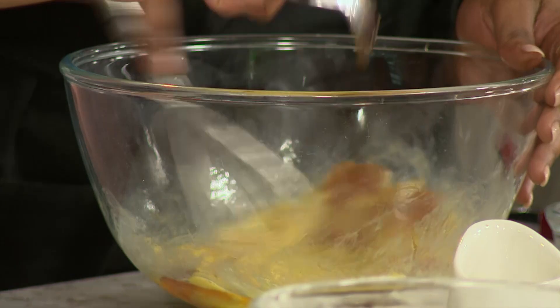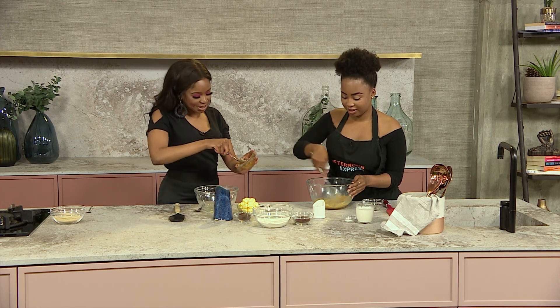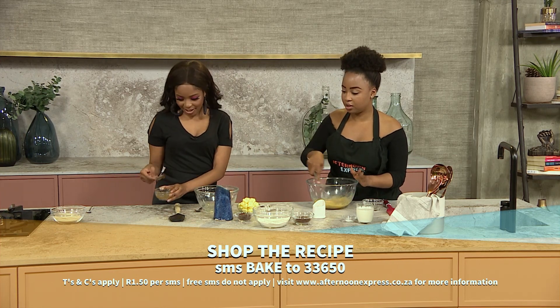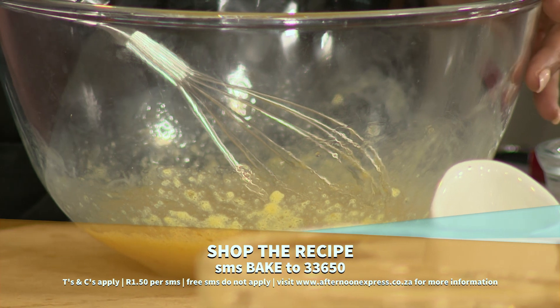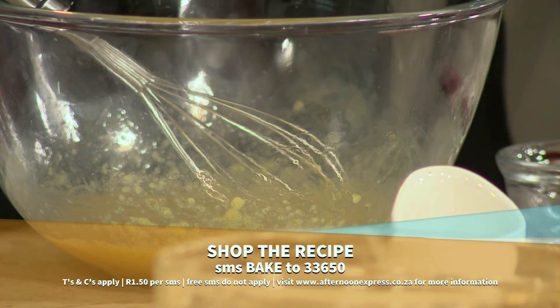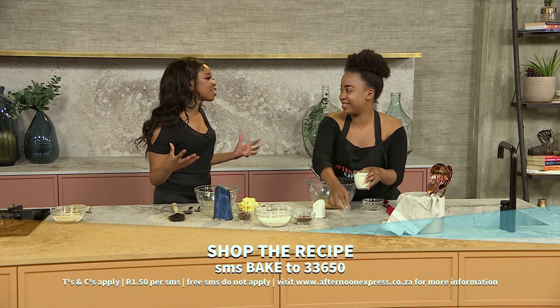If you want to get baking along with us, SMS the keyword 'bake' to 33650. Remember, SMS is charged at R1.50 and free SMSes do not apply. This is super easy — even Melissa can make it! It's all in good fun of course; this is how families bond over good food and banter.